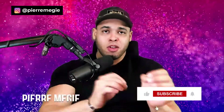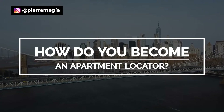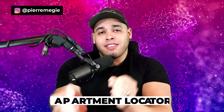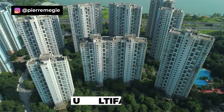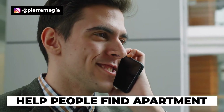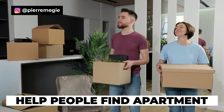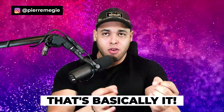Welcome back to the channel. My name is Pierre Meiji and this is the apartment locating channel. In this video we're going to talk about how to become an apartment locator. An apartment locator is just a licensed real estate agent that specializes in the niche of multifamily apartment rentals. An apartment locator basically helps everyday people find an apartment, and the whole job can actually be done from home.